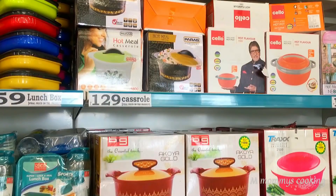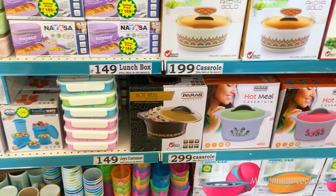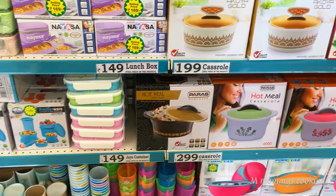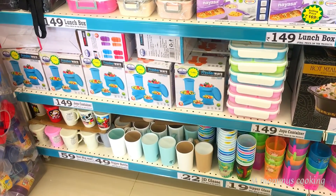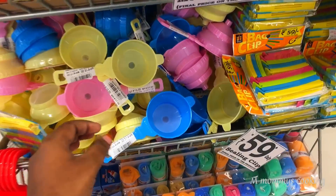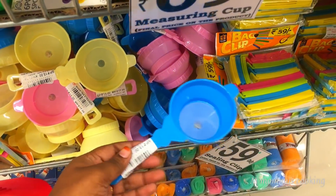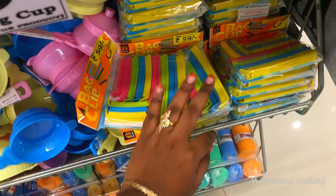The casserole is 129 rupees in Cello brand. There is also a hot meal casserole. This set of 6 Joyo containers is 149 rupees. There is also a shipper glass for around 29 rupees. You can put a funnel in the strainer. This price is 15 rupees.